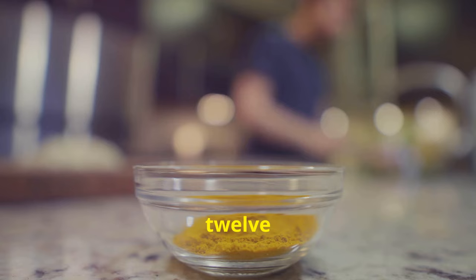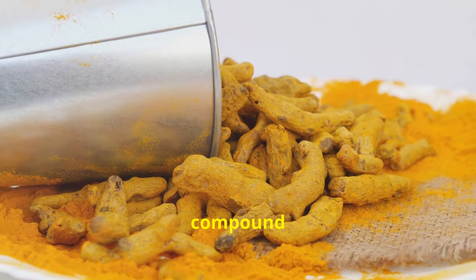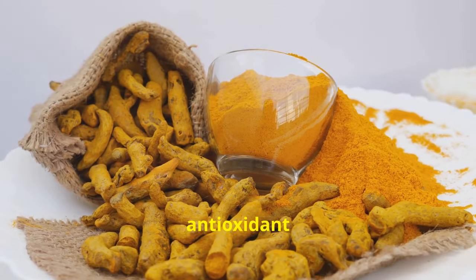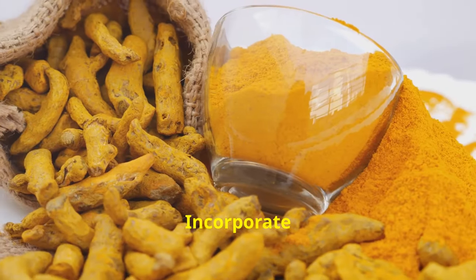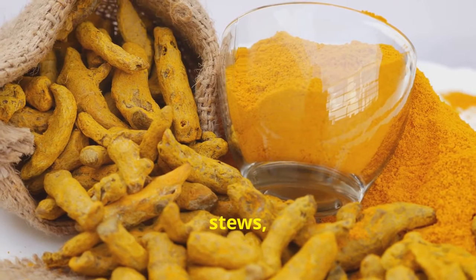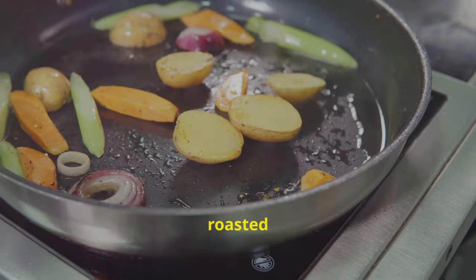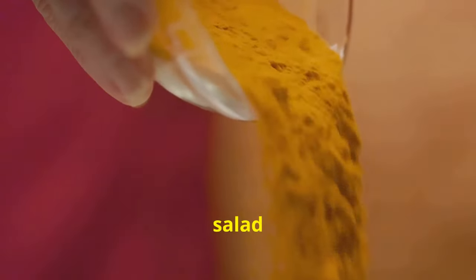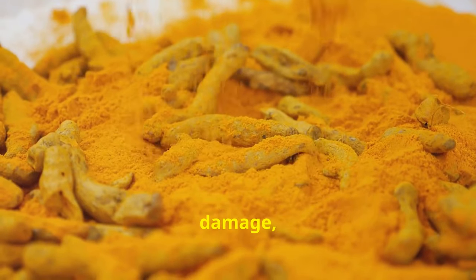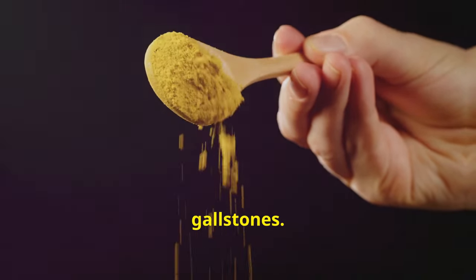Tip number 12: add turmeric to your meals. Turmeric contains a powerful compound called curcumin, which has potent anti-inflammatory and antioxidant properties. Incorporate turmeric into curries, soups, stews, or smoothies, and sprinkle it on roasted vegetables or add it to your favourite salad dressing. Curcumin is thought to help protect the gallbladder from damage, reduce inflammation, and may even help dissolve gallstones.